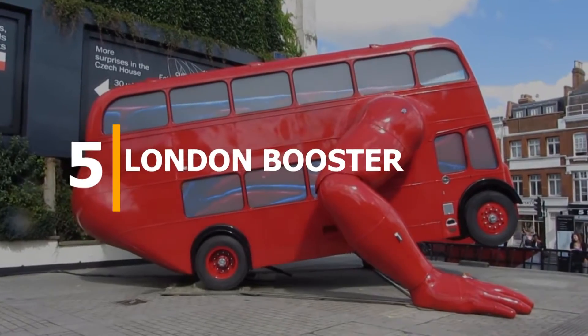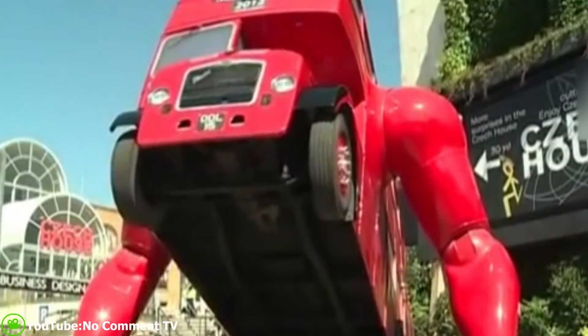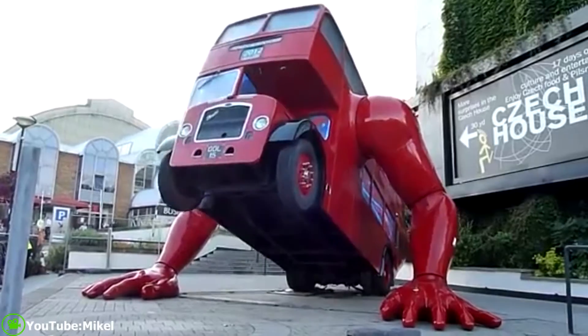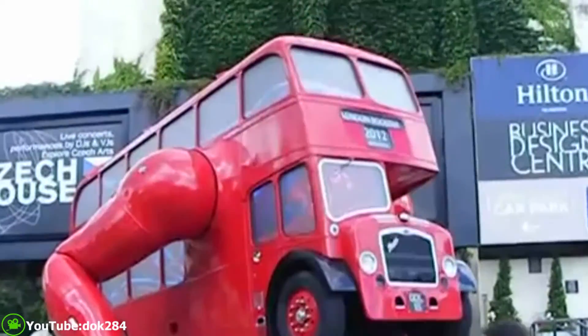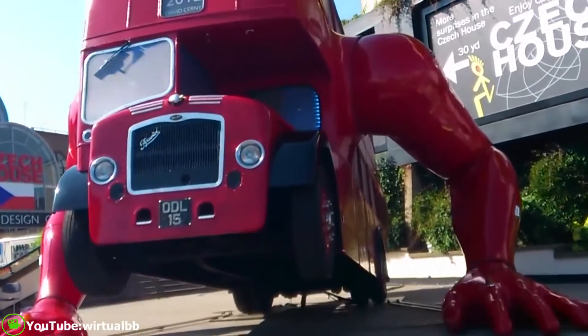Number 5: London Booster. London Booster is an art installation by Czech artist David Cerny. It's a bus fitted with hydraulic arms allowing it to do push-ups, accompanied by audio-visual effects. London Booster is very popular for public visits and it was created to celebrate the 2012 Summer Olympics and inspire the Czech Republic's Olympic team.